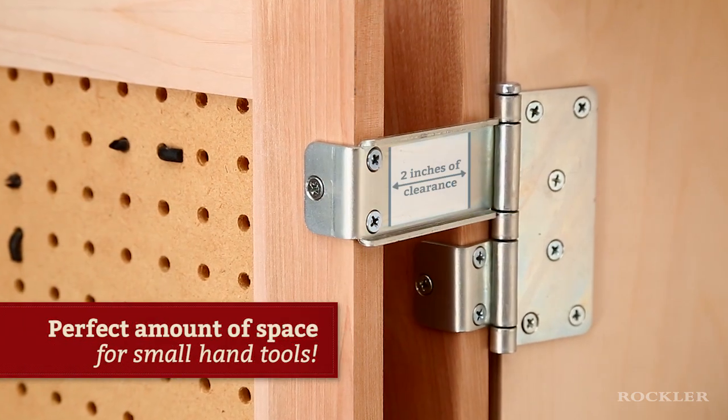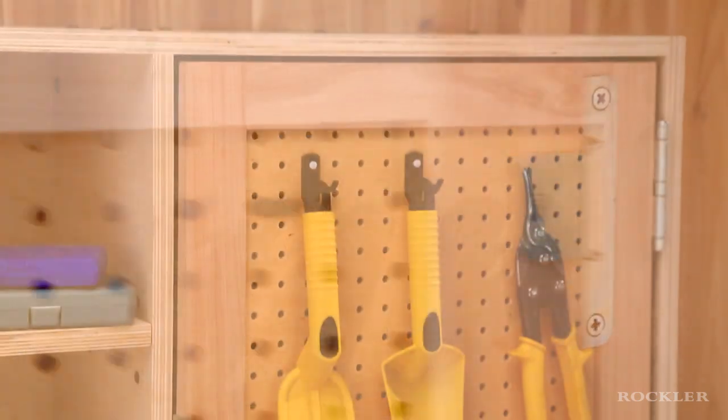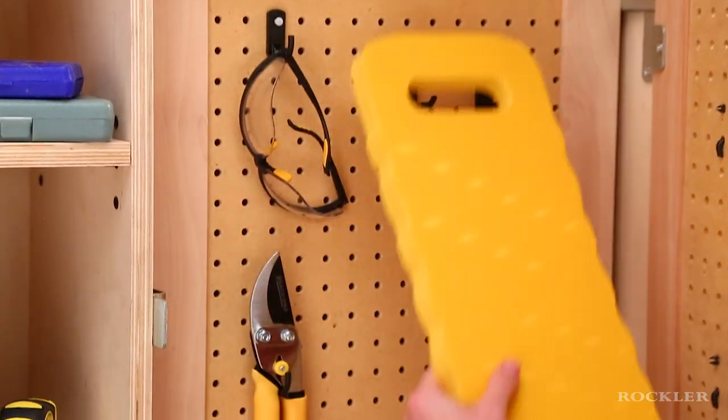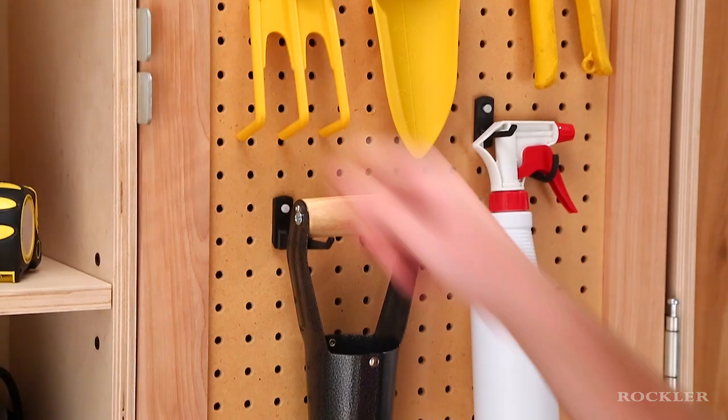That's the perfect amount of space for hanging small hand tools that might otherwise clutter your bench, or if you're a gardener, shears, hand trowels, and small yard tools — and the inside of the cabinet is protected from dust.